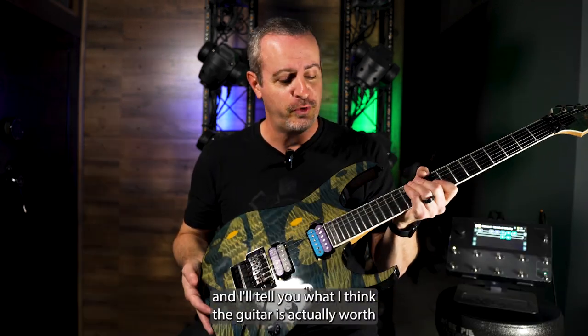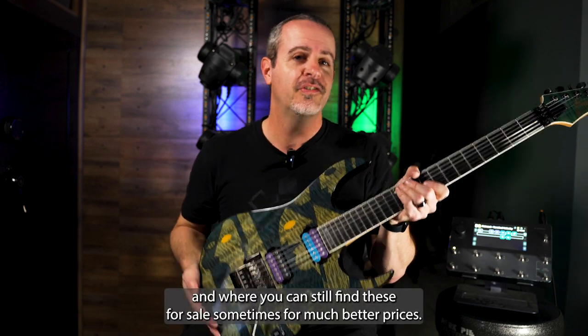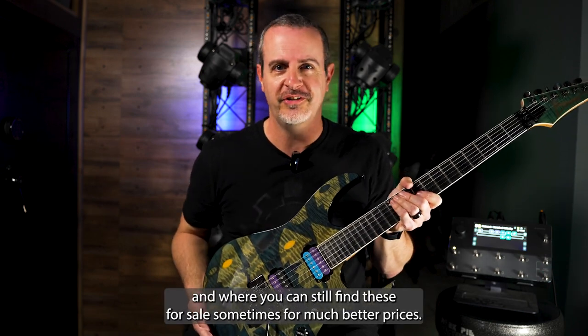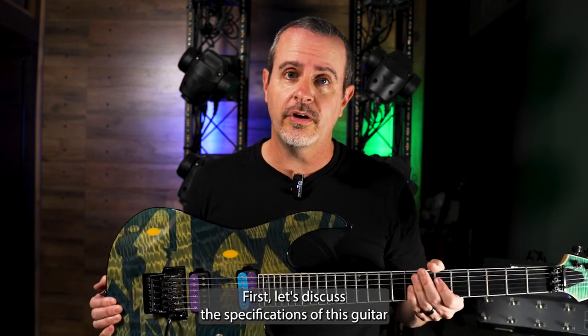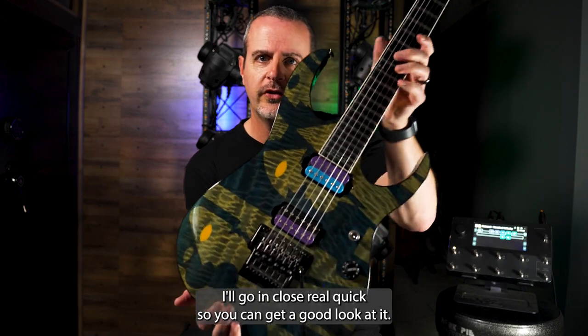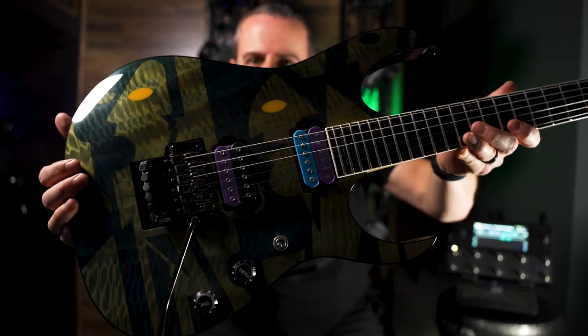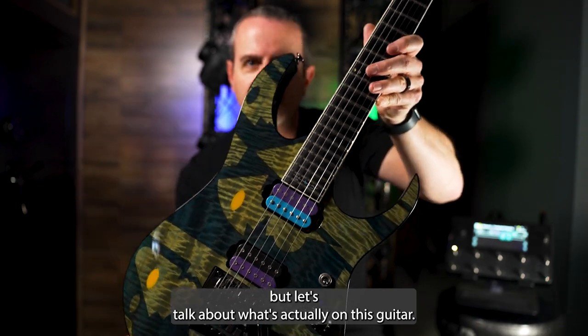Stick around to the end of the video and I'll tell you what I think the guitar is actually worth and where you can still find these for sale, sometimes for much better prices. First, let's discuss the specifications of this guitar so we know exactly what we're talking about. I'll go in close real quick so you can get a good look at it. It is beautiful, but let's talk about what's actually on this guitar.